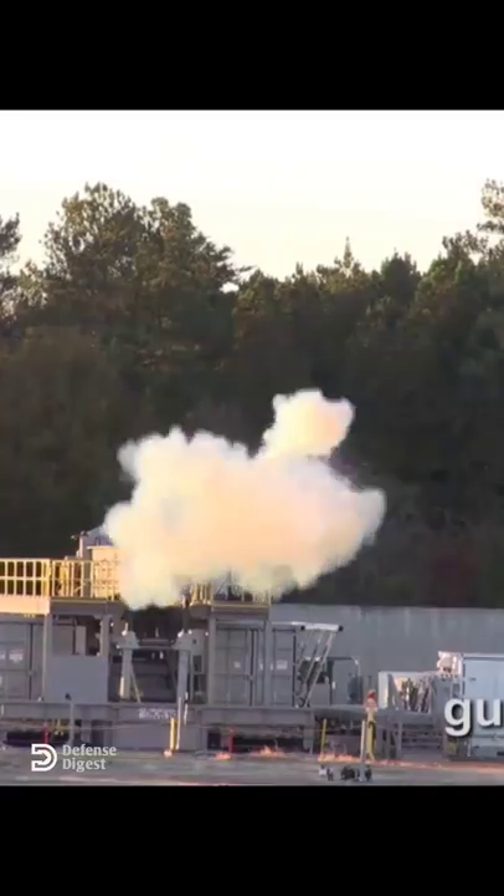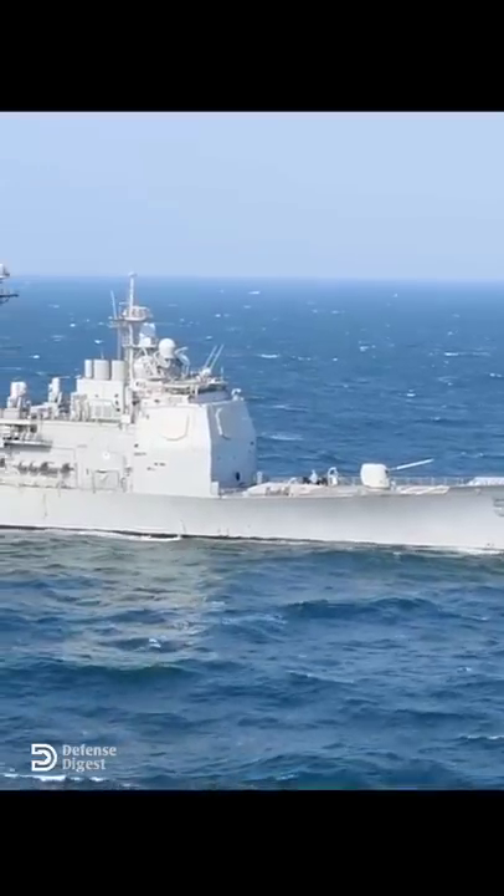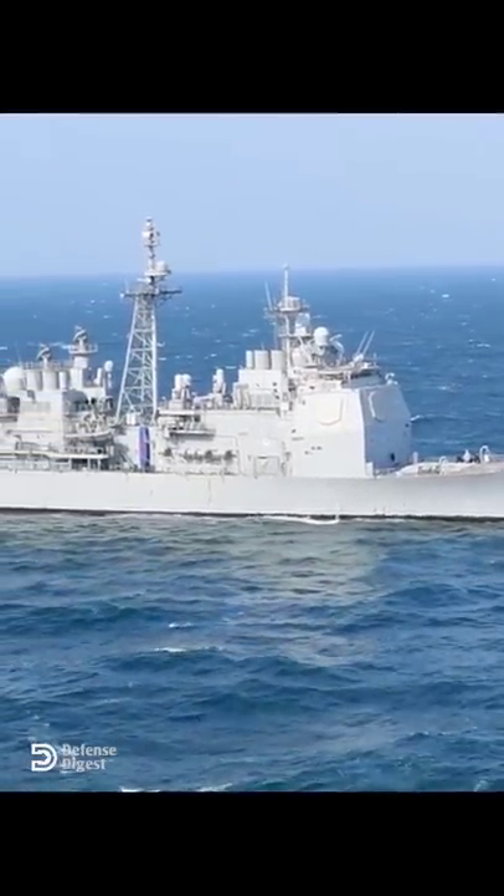But there's a problem. To fire, the gun needs 25 megawatts of electricity, while most warships only produce 9 megawatts of electricity.